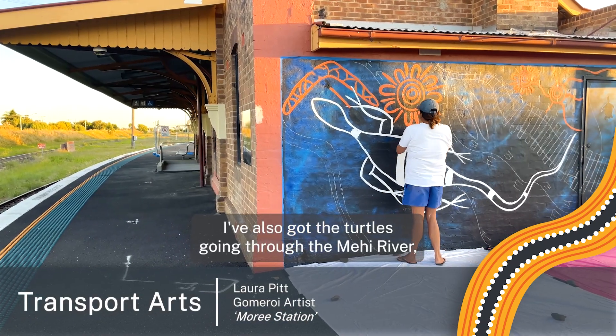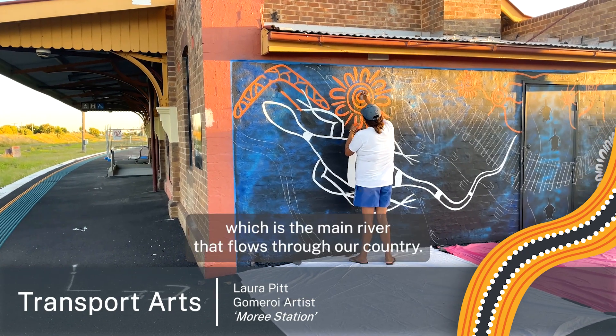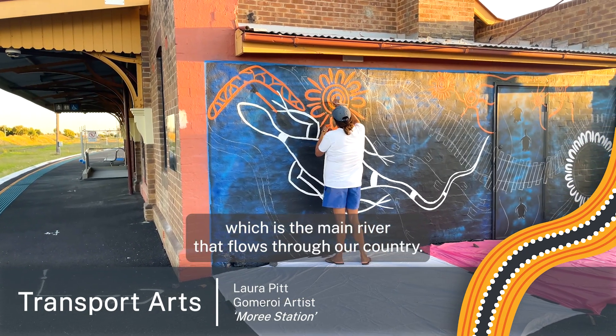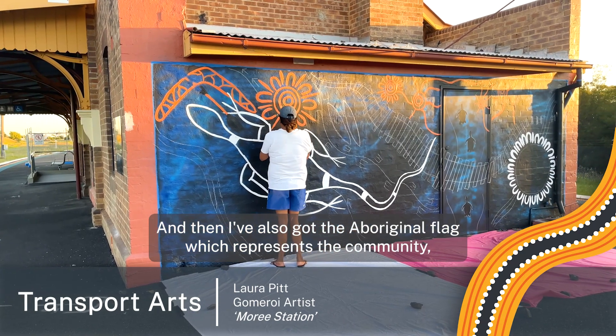I've also got the turtles going through the Mewai River, which is the main river that flows through our country, and then I've also got the Aboriginal flag which represents the community — the Aboriginal community here in Moree.